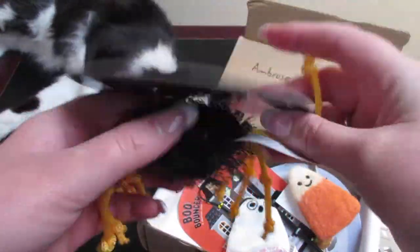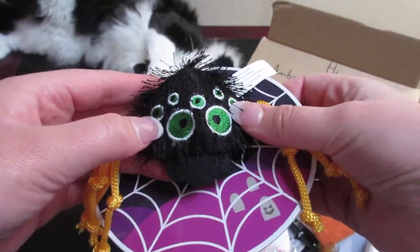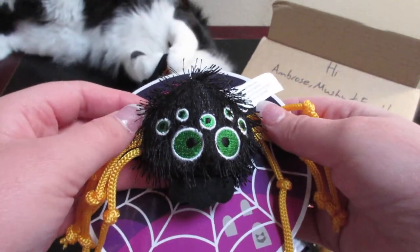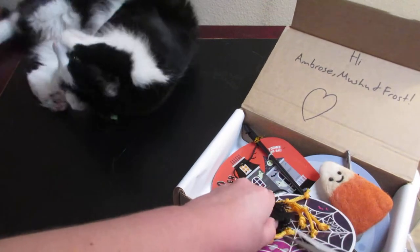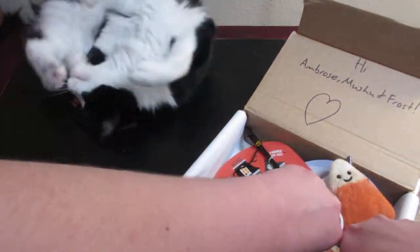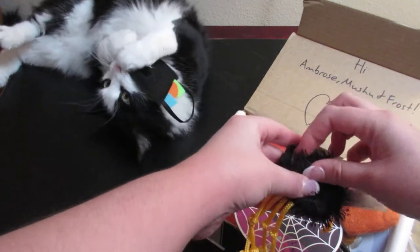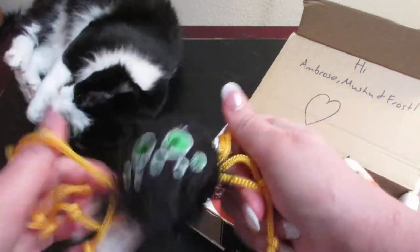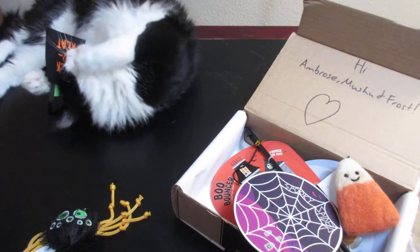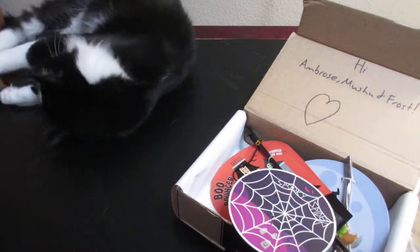The next item is a little spider and it has an odd number of eyes — it has seven eyes, interesting. I'm gonna cut this off for them. There is the little spider; it has eight little legs. Frost will probably come up here and steal one, or Moosh is just gonna hoard them all.